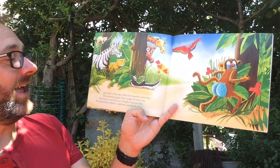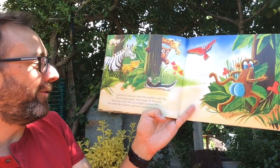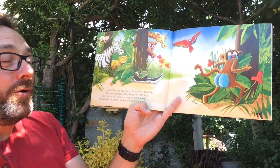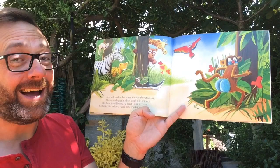And still to this day when the monkey goes by, the animals giggle, they laugh till they cry. His bum is still blue as the bright summer sky. He looks like a clown, and now you know why.